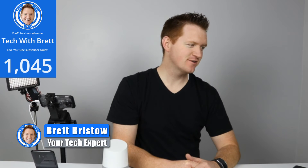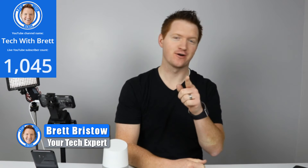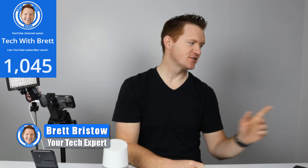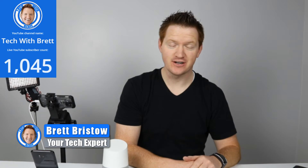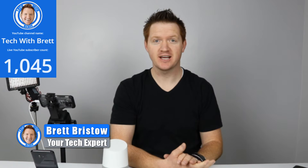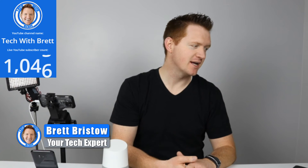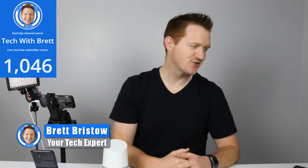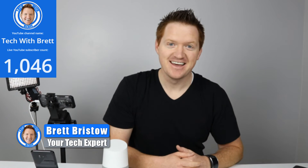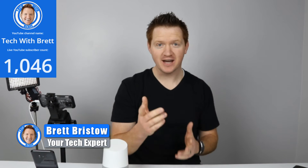Hey everybody, welcome to Tech with Brett Live, where I help tech work for you. I just want to make sure things are going over here and then we will get started. If you're jumping in and just joining us, let me know in the comments or chat below if you can hear me. Thank you so much for joining — I'm glad this is working.